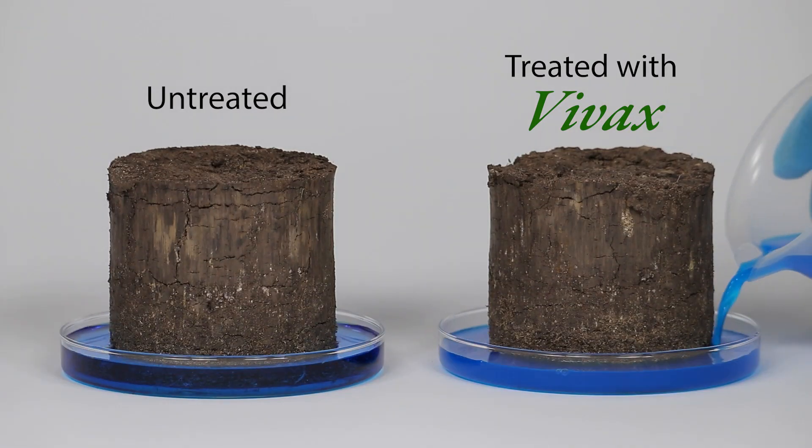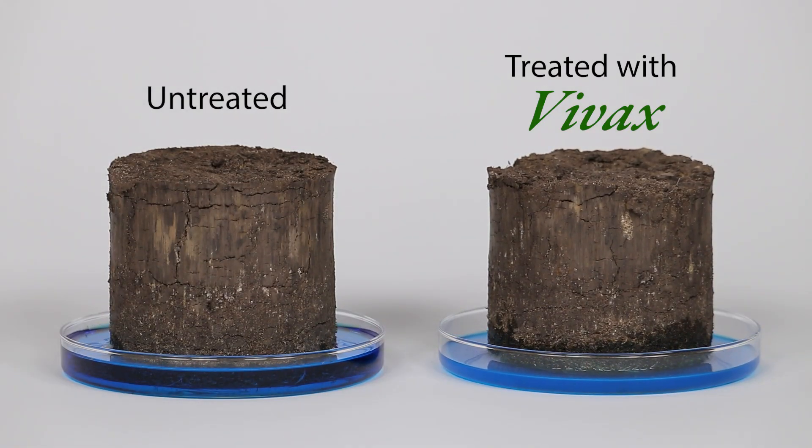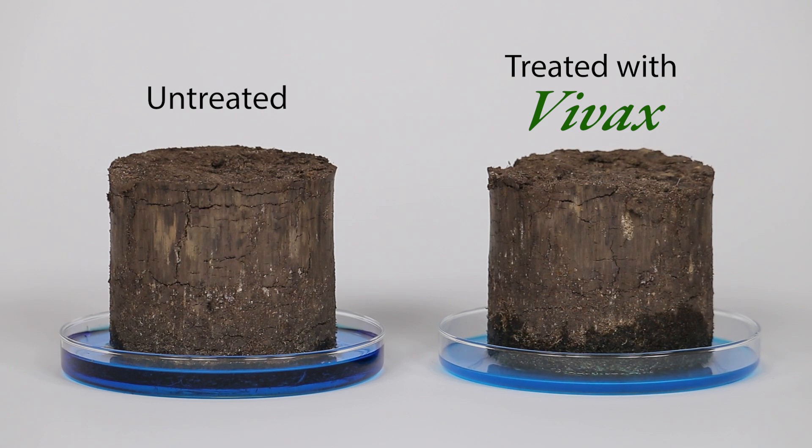To illustrate hydration, we inverted two soil cores and poured in water. You can see the increased absorption and hydration of the VIVAX-treated core.